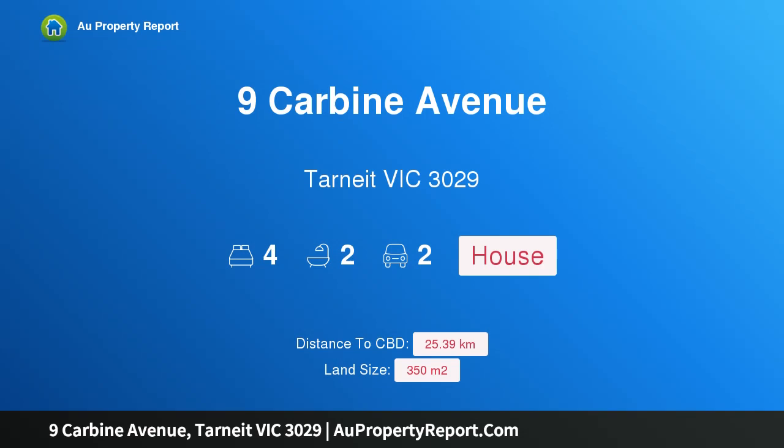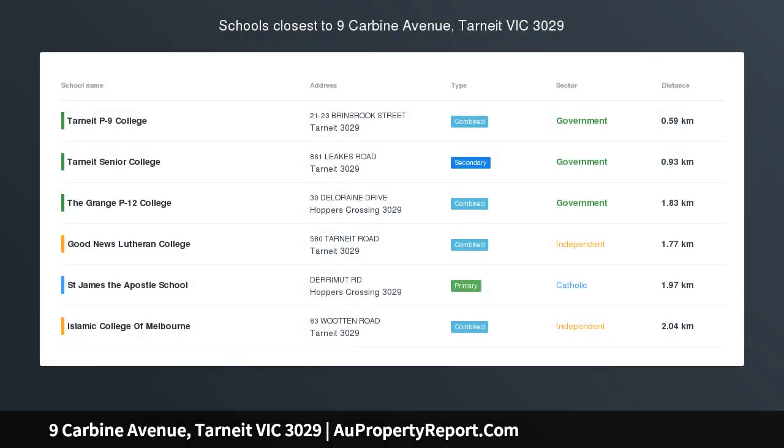Hi, I am glad to introduce property 9 Carvine Avenue, Tarnik Victoria 3029, a family home in a top location.